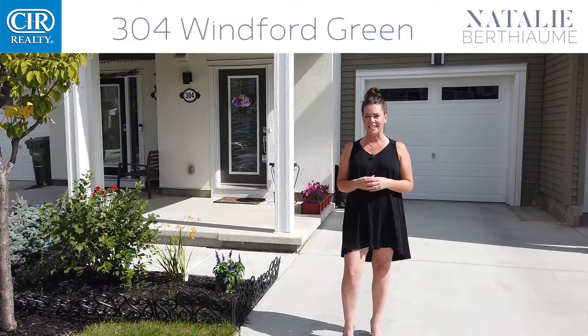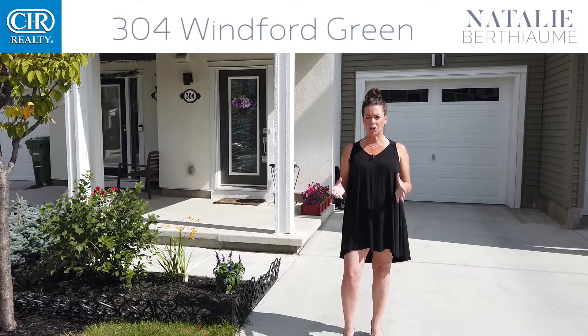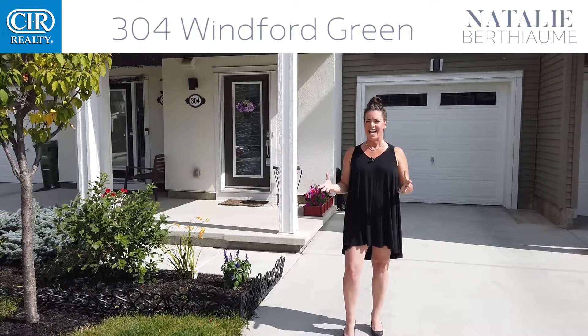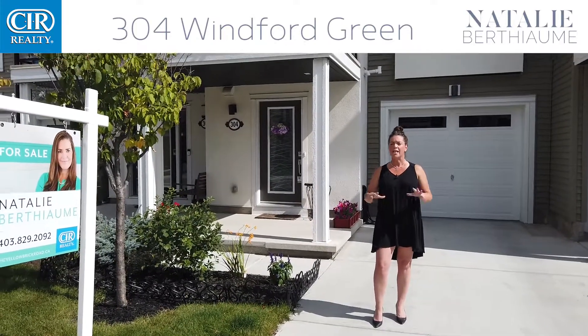Now where a realtor comes in is they're going to help you make a smart decision so that you can make money in the future. Now here we are at 304 Winford Green, and what I want to point out here today are some key features that make for an excellent investment.